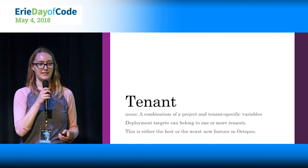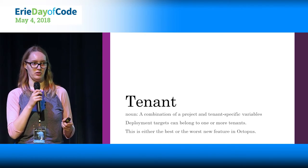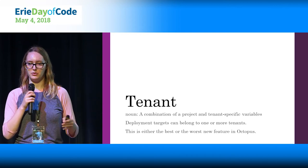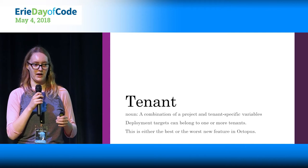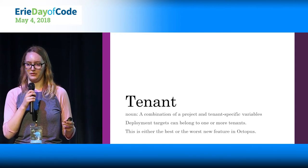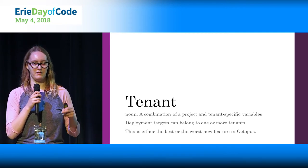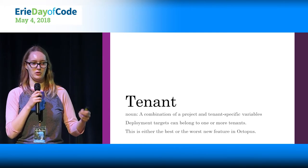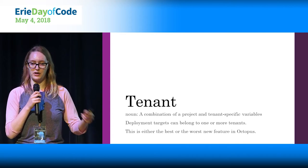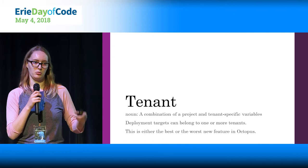A tenant is a combination of a project and some tenant-specific variables. In Octopus, you can have variables associated with the entire project — things common to every machine — or variables you set for a specific tenant. For example, every machine might have a different password for the Windows Services user. You can have a template to tell every tenant connected to a project that in order to deploy to this tenant's part of the project, you have to fill in what is your Windows Services password. It's a really nice way of managing configuration on a per deployment target basis.